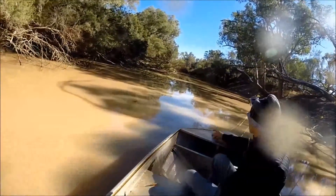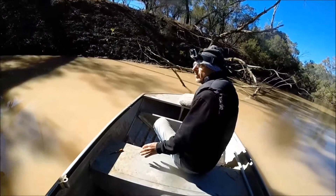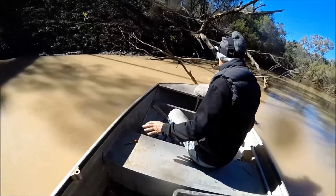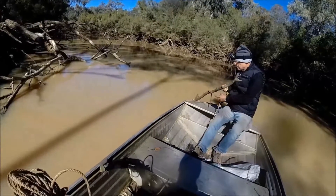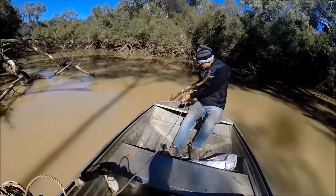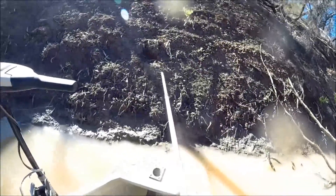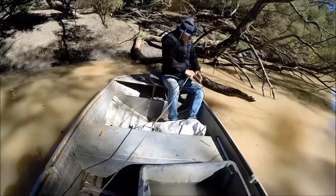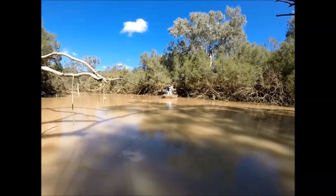It was quite difficult to find a suitable site to set our net. We wanted to find a spot where there was good habitat and yet an area open enough that our nets wouldn't become fouled in all the snags. After several attempts, we finally got the net set in this snaggy area.